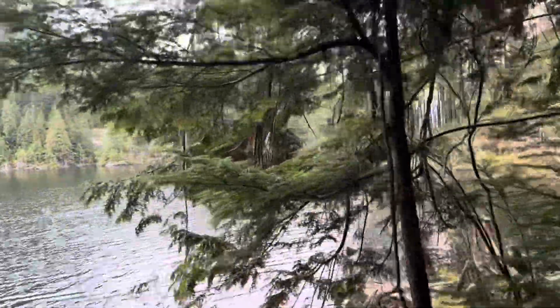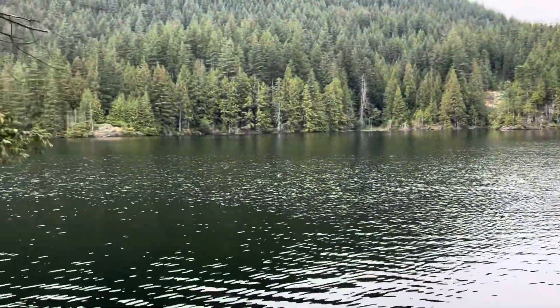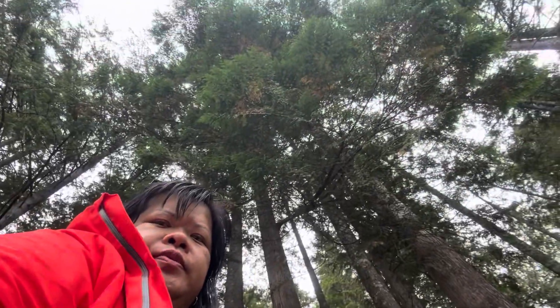This is a very nice place, and for those who want to come and visit Vanson Lake, just Google it and you'll find it from there. It is a very nice place and lake for picnics and also for hiking. As you can see, the trees are very nice and tall — just enjoying the fresh air here and walking around. I won't go far because I can't walk that much; I need to build up my walking before tackling the whole trail.